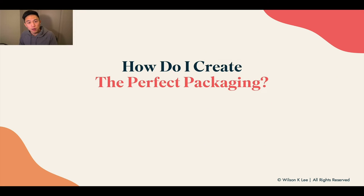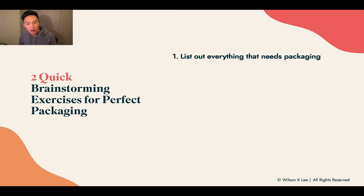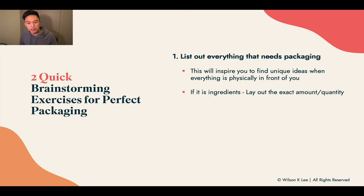Those are the three reasons why packaging is so important. Now, how do you create and find inspiration for the perfect packaging? First, plan out everything. Second, use a quick brainstorming exercise. List out everything that is needed within your whole packaging. If you have ingredients, list them all out physically in front of you — that's what's really going to inspire you for different ideas and packaging for each individual ingredient, or you can bundle them together. Having the item in front of you in its final form allows you to be inspired and create custom packaging for it.